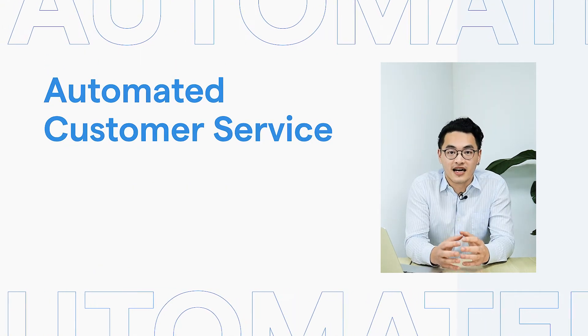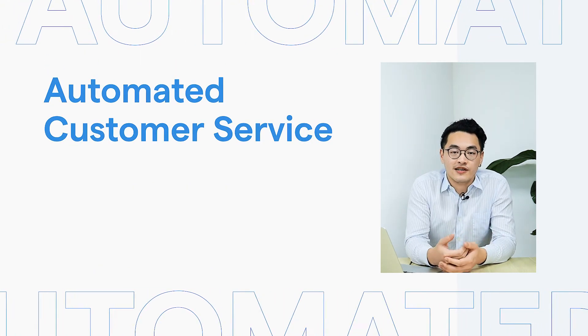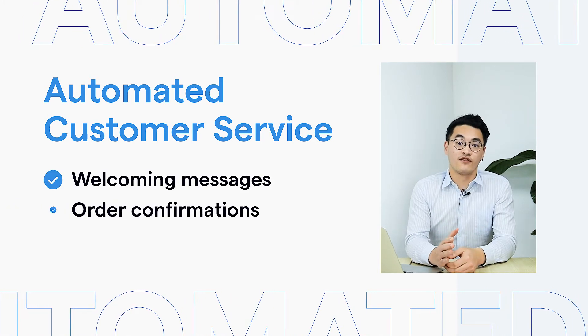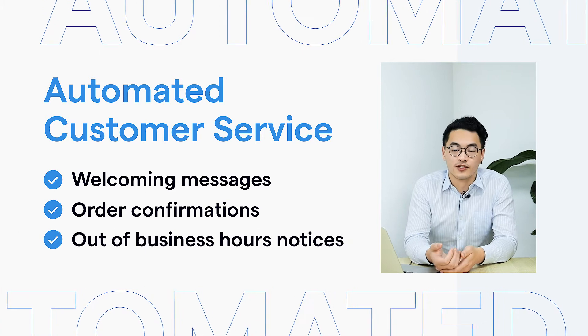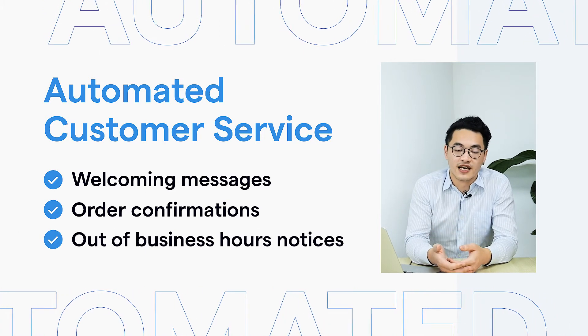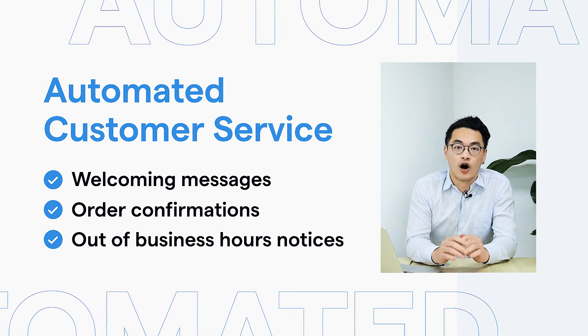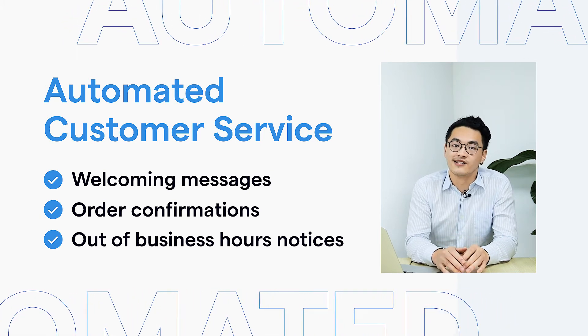And lastly, customer service. You can send auto-reply messages based on welcoming messages, order confirmations, out-of-hour business notices, even survey invitations, and overdue reminders — all can be done using the customer service automations for auto-replies.